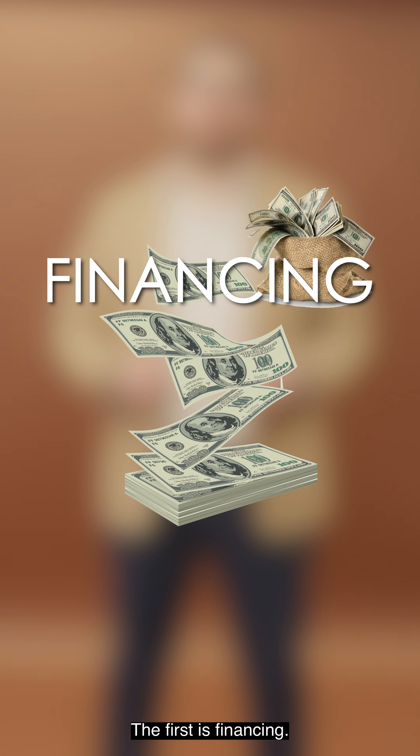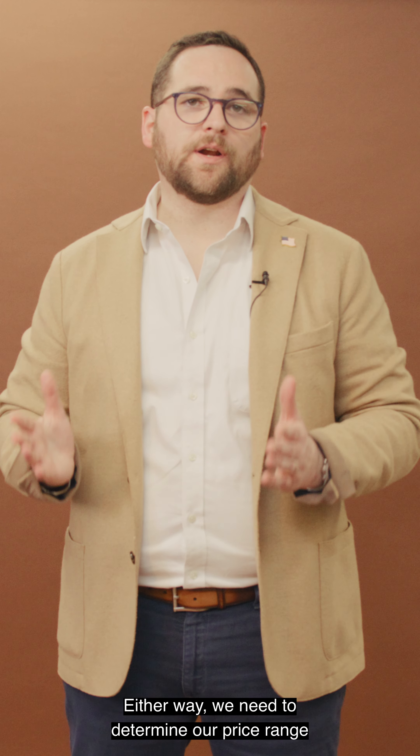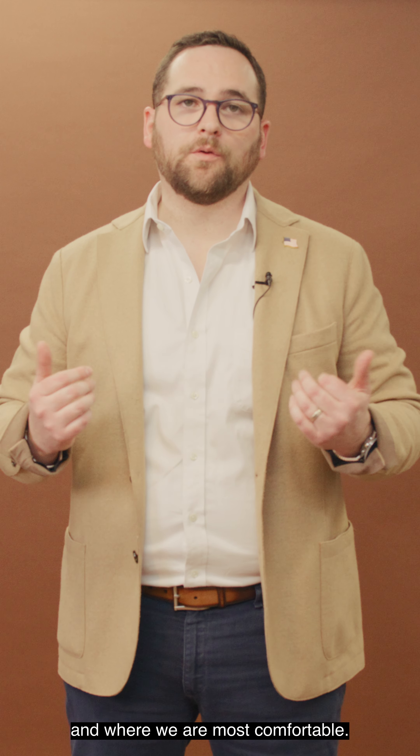The first step is financing. Are you buying with cash or are you financing? Either way, we need to determine our price range and where we are most comfortable.